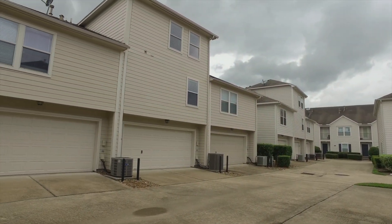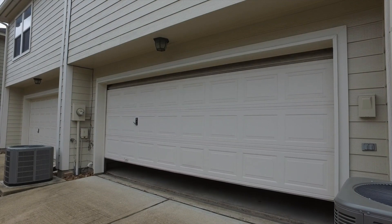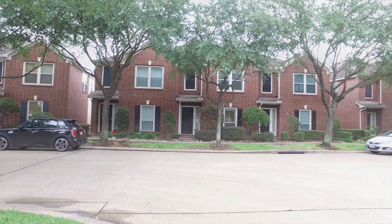This low-maintenance brick and cement board dwelling has the added convenience of an attached two-car garage and abundant street parking just outside your front door.